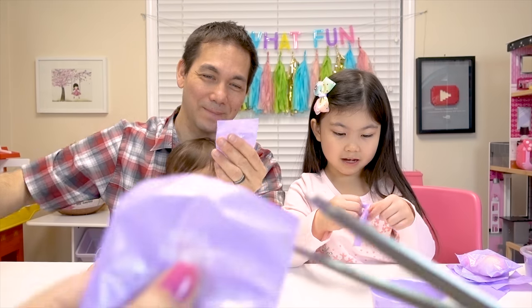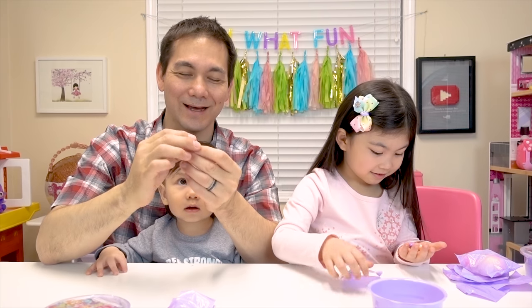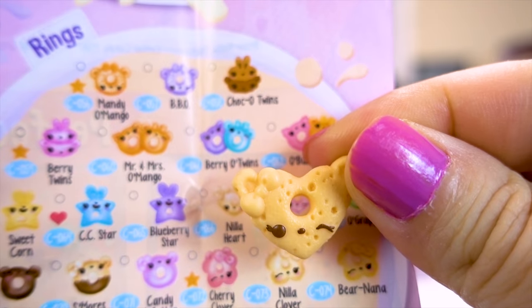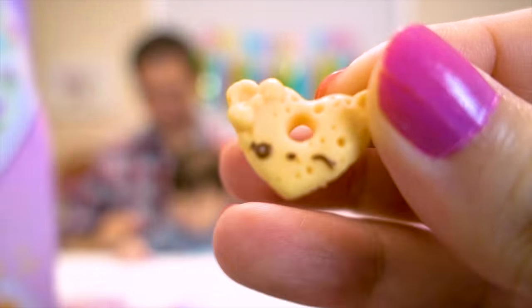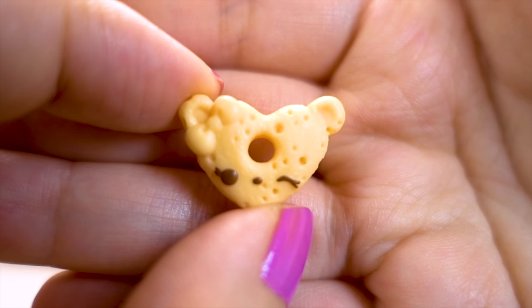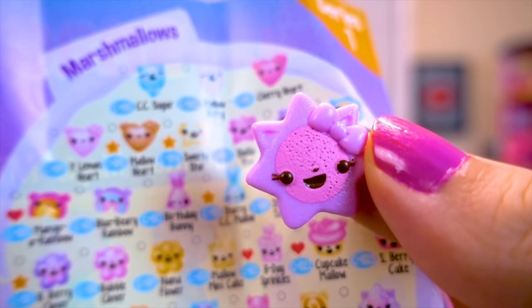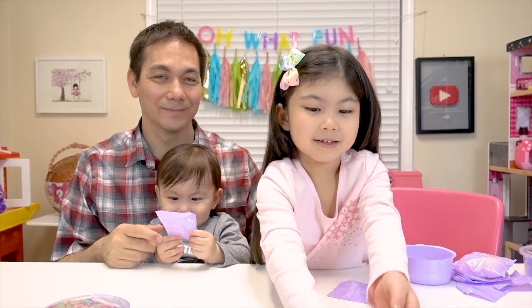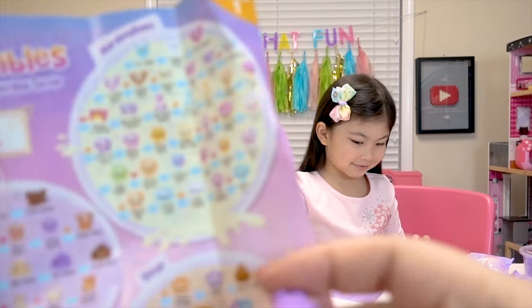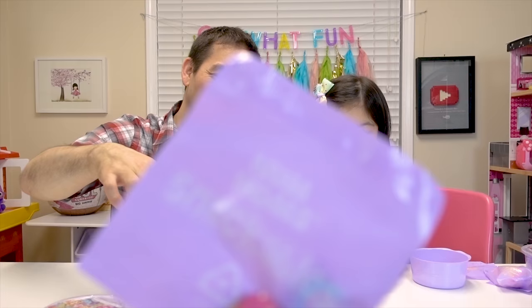Here we go! I got a ring! It's called Nilla Heart. So cute! It's in the shape of a heart and even has a bow! Daddy got a marshmallow called Berry Sun! How cute is that? Looks like we got another Wheat Crisp and this one is BB Shreds.